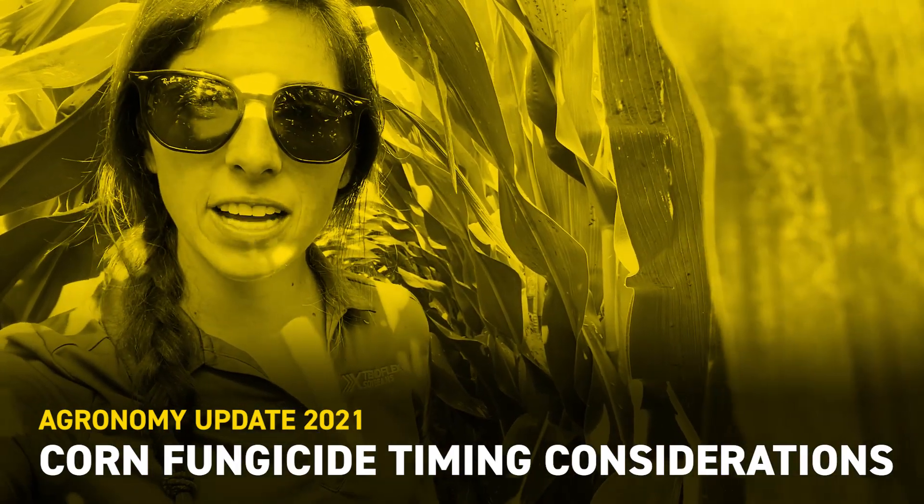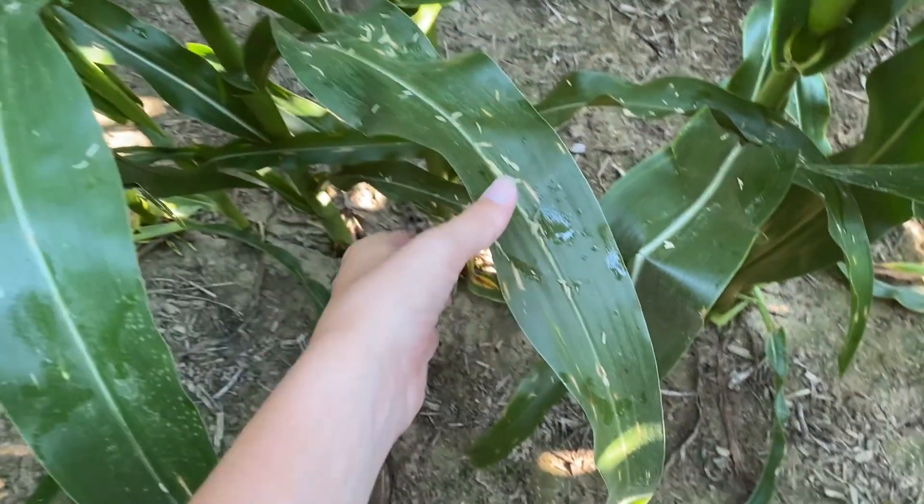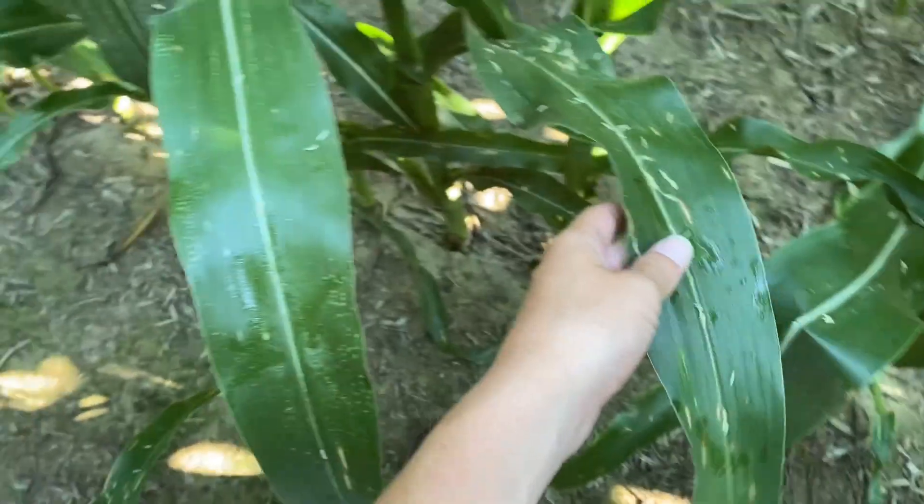Hey guys, Camille Lambert, field agronomist for Kentucky and Southern Indiana. I'm out looking at corn this morning looking for specific foliar diseases and application timing of fungicides. So I'm going to show you guys a couple things that I think you should consider. Looking at this corn, I've got some gray leaf spot moving in.